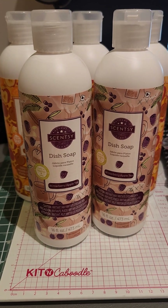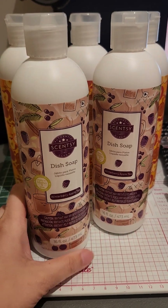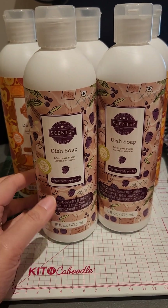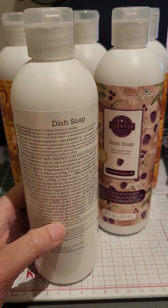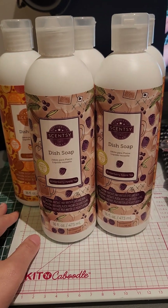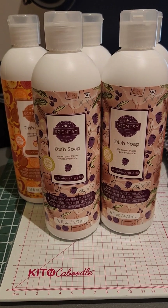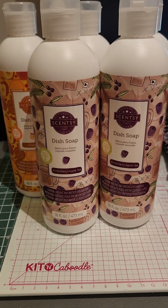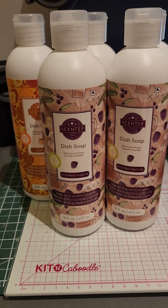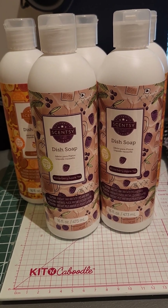I only need two small pumps and it does the whole load — I do my dishes by hand and it lasts me for so long. One of these lasts me about two to three months usually, though if I have a lot of parties it might be finished within two months. They are really concentrated so you don't need to use a lot.